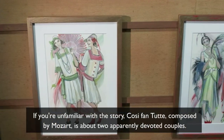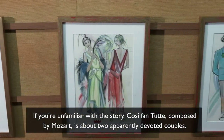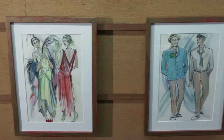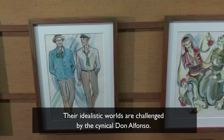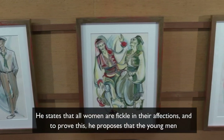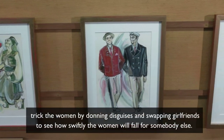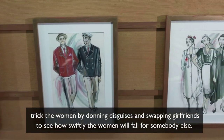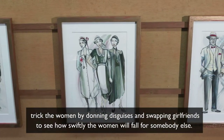If you're unfamiliar with the story, Cosi Fan Tutte, composed by Mozart, is about two apparently devoted couples. Their idealistic worlds are challenged by the cynical Don Alfonso. He states that all women are fickle in their affections and to prove this, he proposes that the young men trick the women by donning disguises and swapping girlfriends to see how swiftly the women will fall for somebody else.